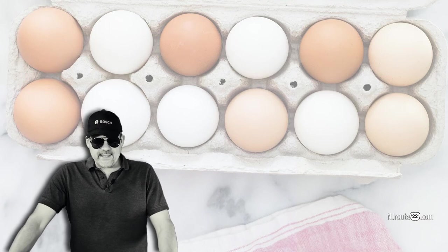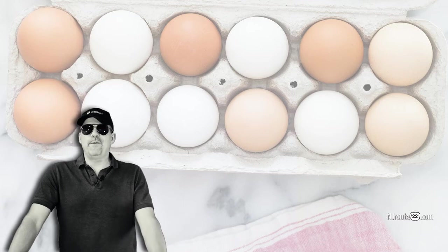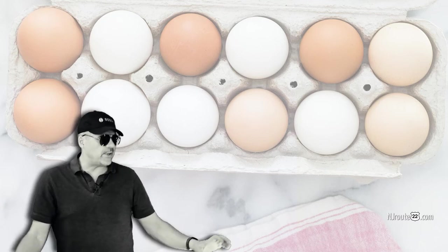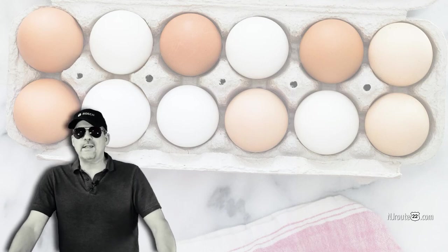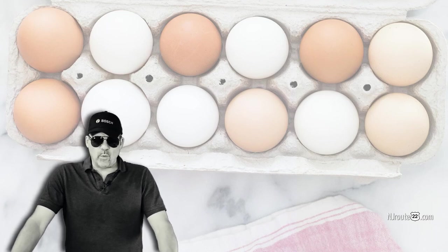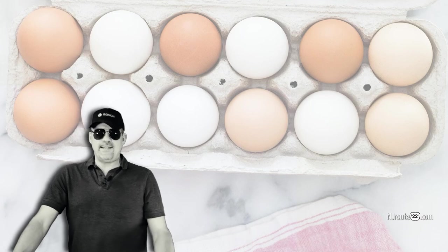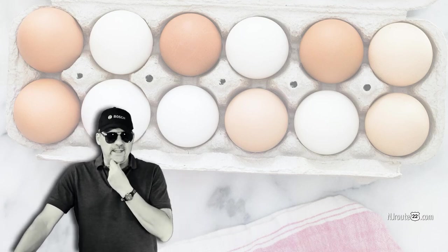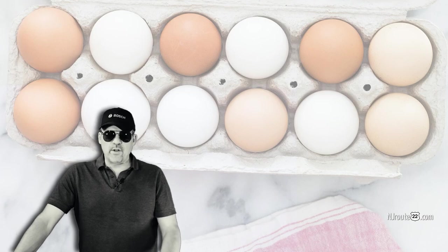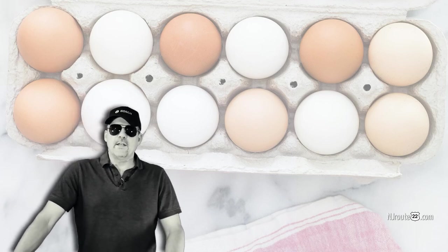Don't waste your money on overpriced eggs at the supermarket. If the supermarket is the only place you're getting your eggs, unless you get that feel-good feeling of having everybody watch you buy those $10 eggs — maybe there's some psychological effect of buying something with words like organic or free range on it. But there's no way you can prove that egg is exactly what they say on the box. Visit local egg stands and get the freshest eggs ever. Buy 10 dozen eggs, keep them in your refrigerator for several weeks, and they'll still be fresher than the eggs you get at the supermarket.